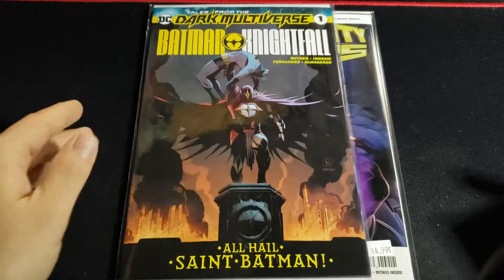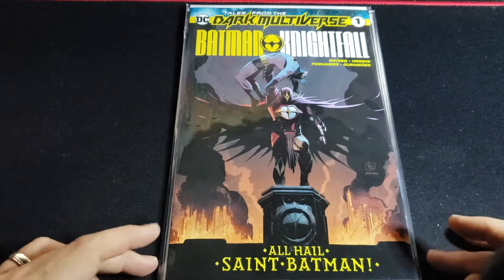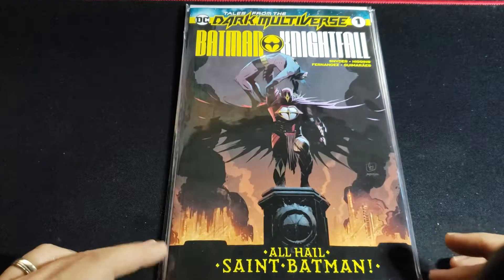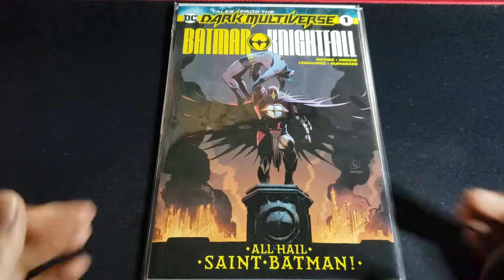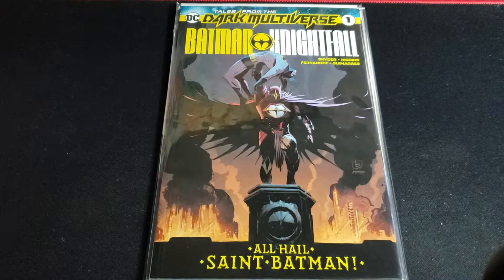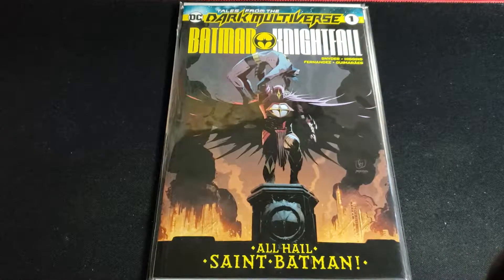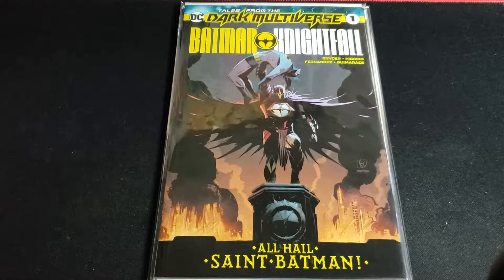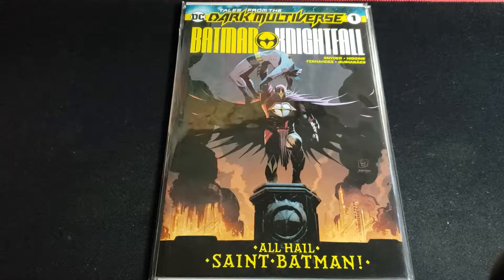Moving on, this is New Tales from the Dark Multiverse number one, Batman Nightfall. I believe this is the first appearance of the Son of Bane, and it looks cool. It's a Snyder story I believe, so that's probably gonna be a good read.